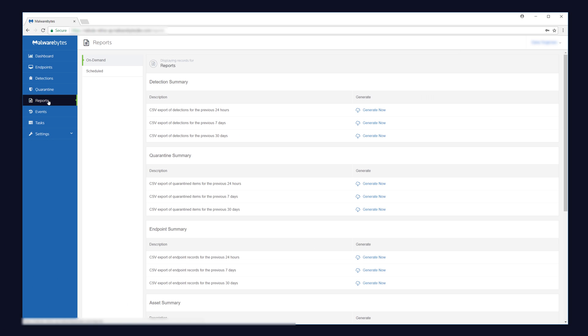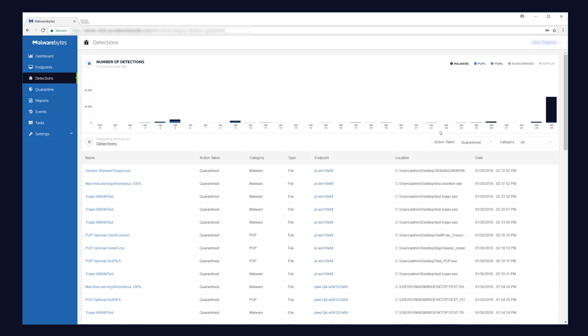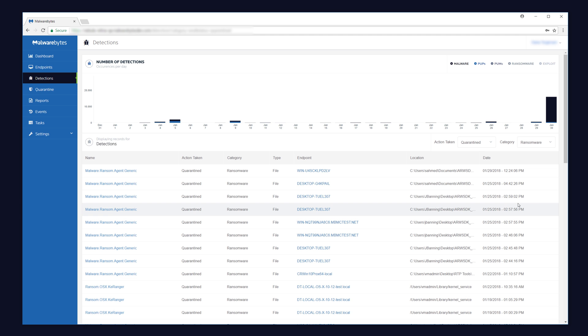Using the main dashboard and built-in reporting, your security team will gain consolidated threat visibility and detailed device information across all of your endpoints anywhere in the world.